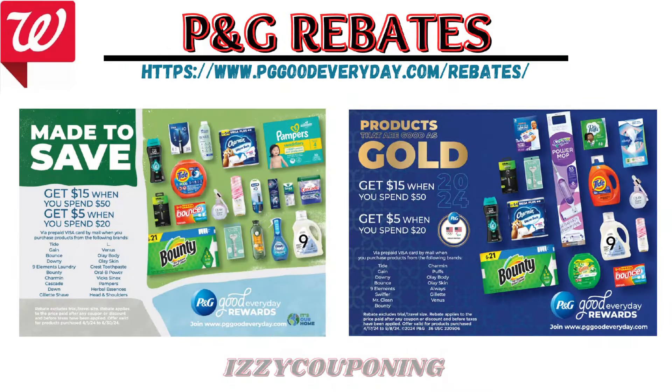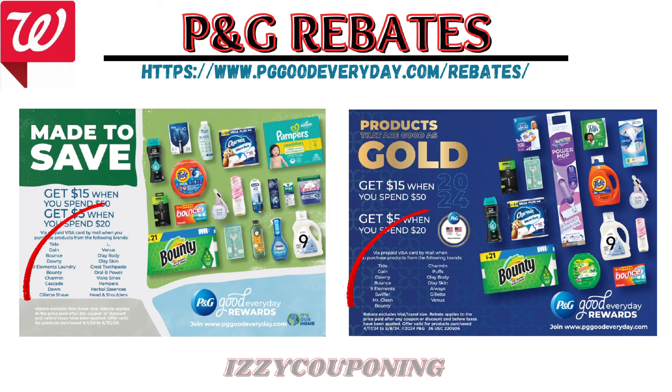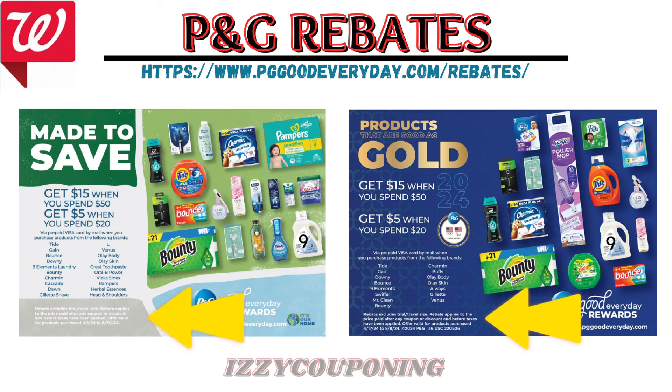We also have the May to Save and Get Us Gold rebate on PGGoodEveryday.com where you spend $50 or $20 and you'll get a $15 or a $5 pre-paid Visa card when buying specific P&G brands. Ensure that you're picking up the correct P&G brands for each rebate. Keep in mind the rebate applies to the price after coupons, including registry rewards or discounts, and before taxes have been applied. Also, Walgreens cash will not affect your spend requirement on these rebates. I recently tested this and received a prepaid Visa card. Each rebate has a limit of two submissions per household, so you will only receive two Visa cards for each of the P&G rebates.